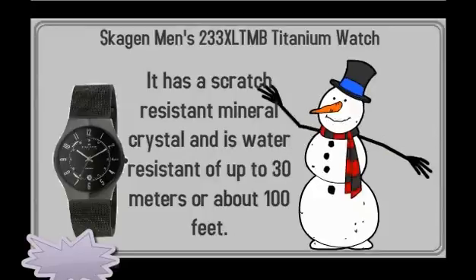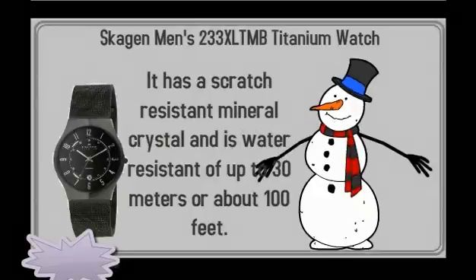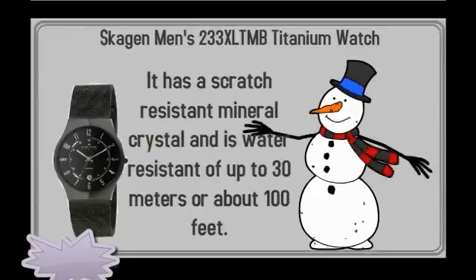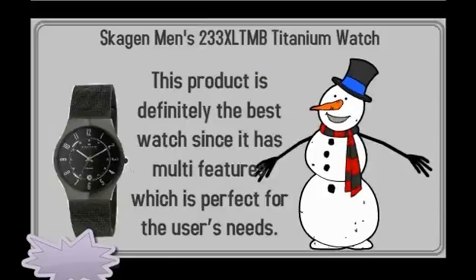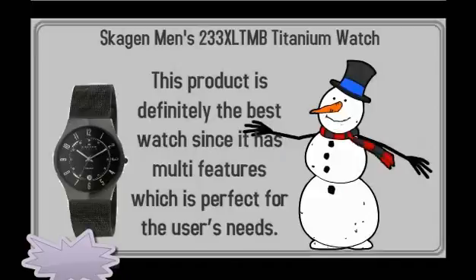It has a scratch resistant mineral crystal and is water resistant up to 30 meters or about 100 feet. This product is definitely the best watch since it has multiple features which are perfect for the user's needs.